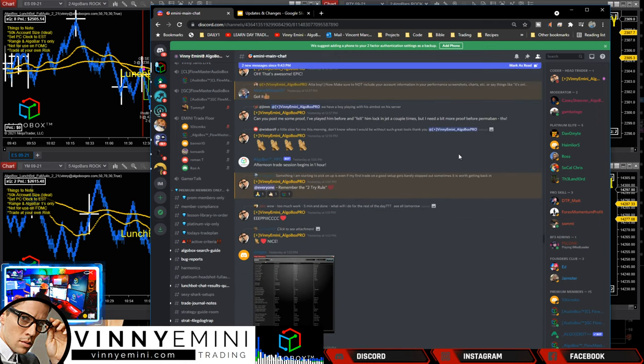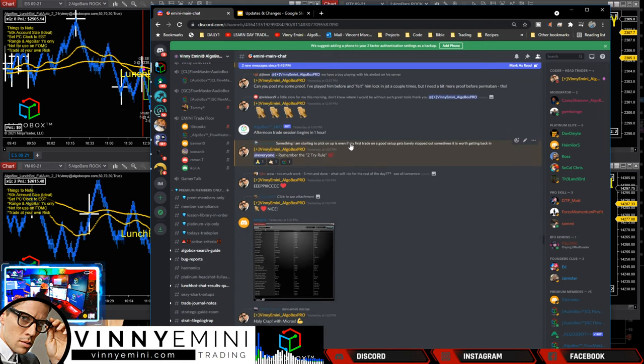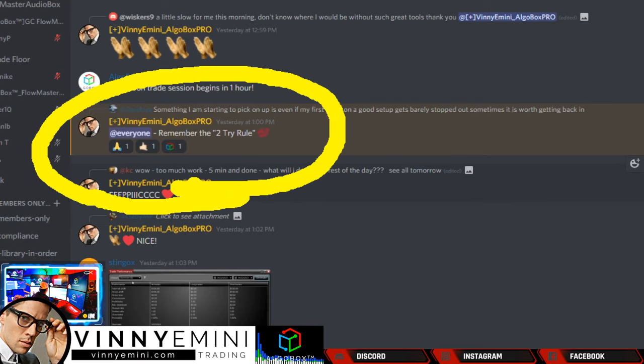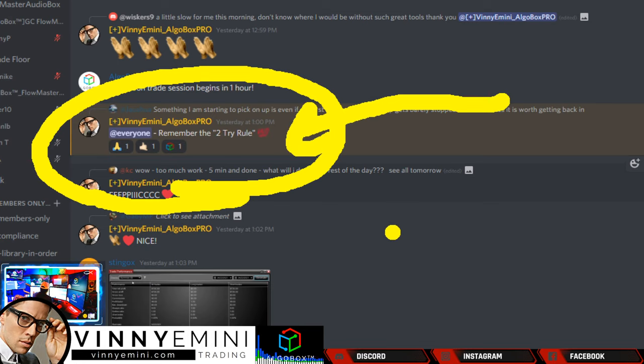Joshua said he's starting to pick up on something: even if his first trade on a good setup barely stops out, sometimes it's worth getting back in. I brought this up because this is the standard two try rule. If something breaks and stops out quickly - which is how we keep that profit factor in check - we don't want to hold through it. It's a really good habit: take your stop right where it is. A small stop is okay. That little loss is not a big deal, and I'd rather you do it two tries.